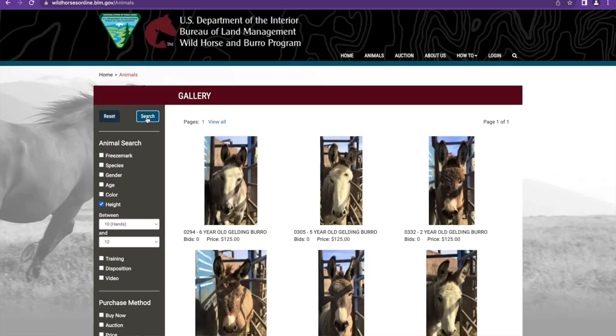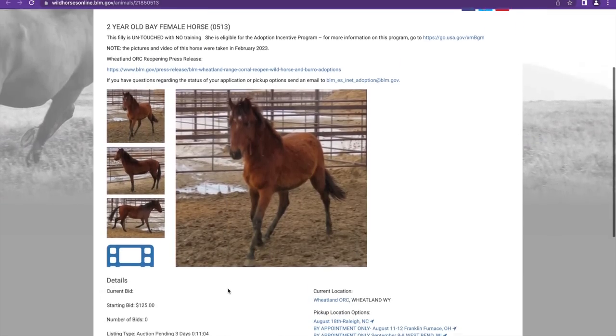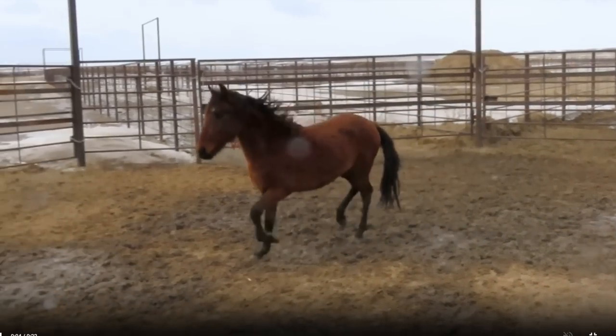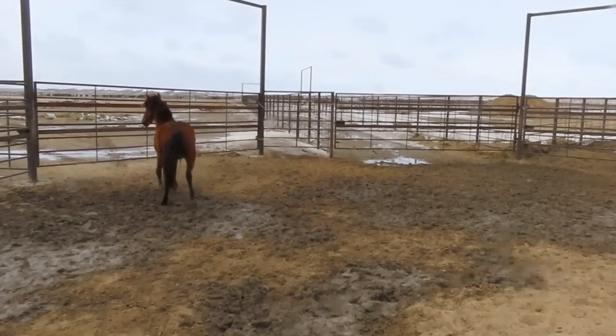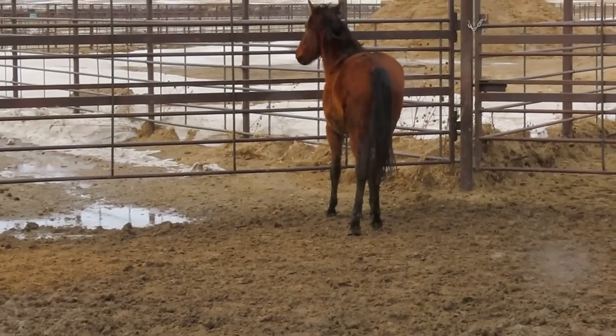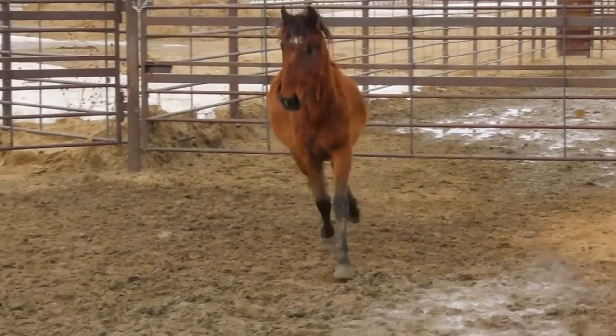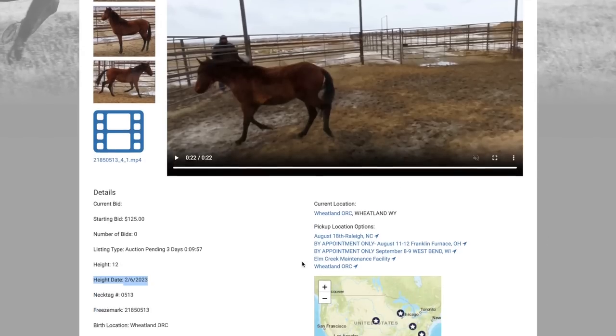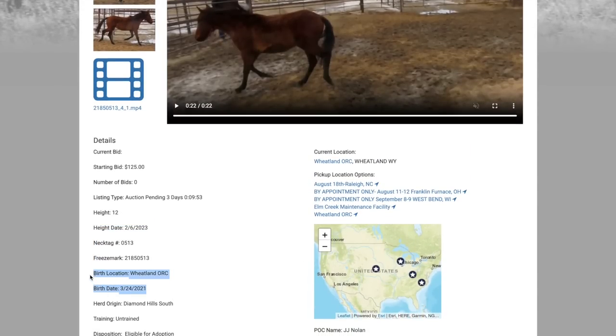Now let's find the shortest horse. Filtering for 12 hands brings up the burros, but looking at just horses there's only one — the smallest horse, a two-year-old. The height was taken in February. She is so cute! Her color is very vibrant. She was born in holding — her birthday is March 24th, 2021. So she's two years old and has been in holding her whole life.